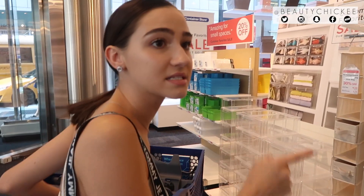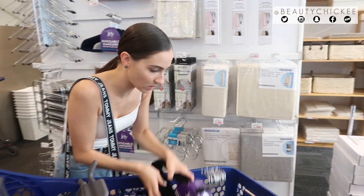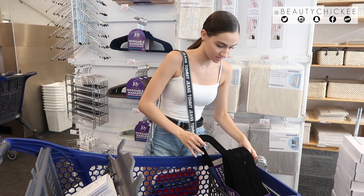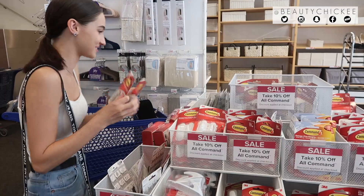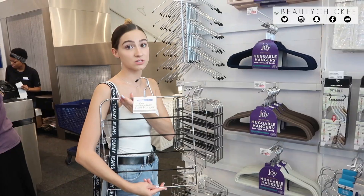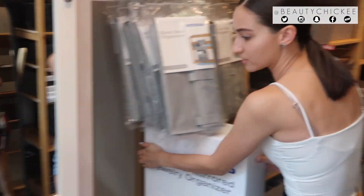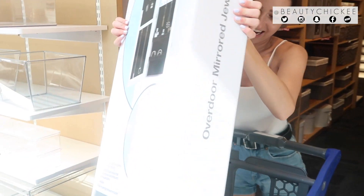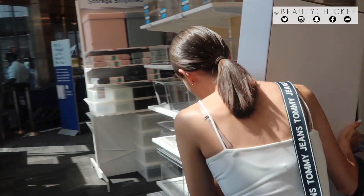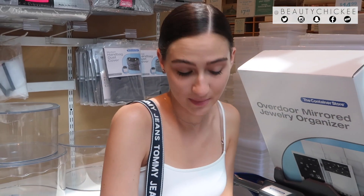I already see some hangers — I want to get the black ones. These ones are awesome, I had these in my dorm last year and they were great. Oh my god, this is the jewelry organizer that I wanted — it's right here! This is really nice. Someone offered to lift it for me. I got it — beauty muscles, chicky muscles! I need to cross things off my list: mirror and jewelry storage.